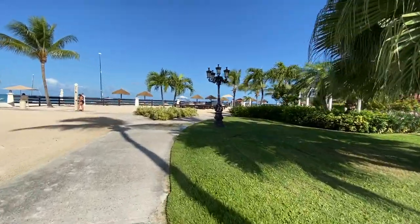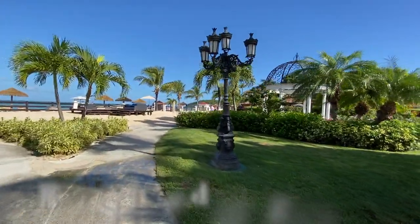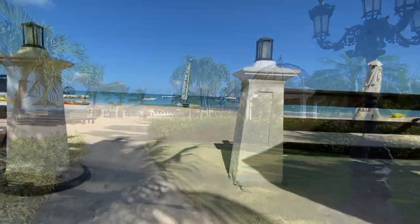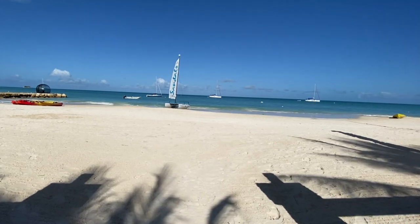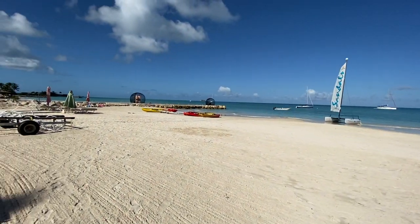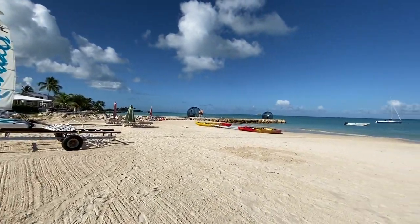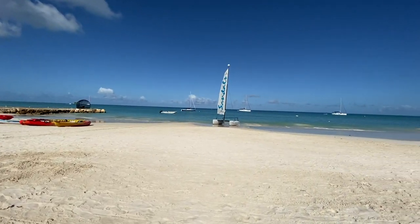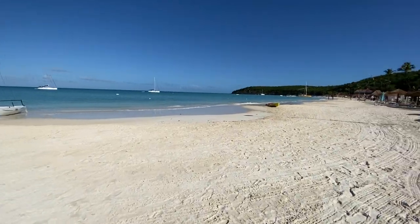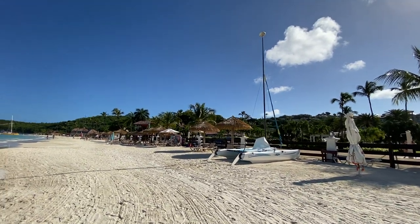Up here on the far right you'll see a large beachside wedding gazebo — perfect for beachside weddings and vow renewals too. Here is the beach on the resort, and like all beaches in Antigua it is a public one. One thing we loved about the location of the resort is that it's situated on beautiful Dickinson Bay.